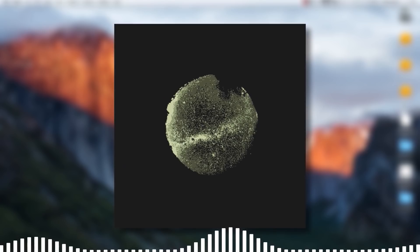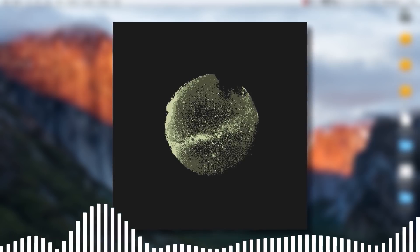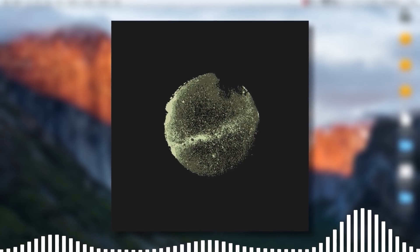What I'm about to share in this video is what enabled me to go from mixes like this to mixes like this. Let's do this.